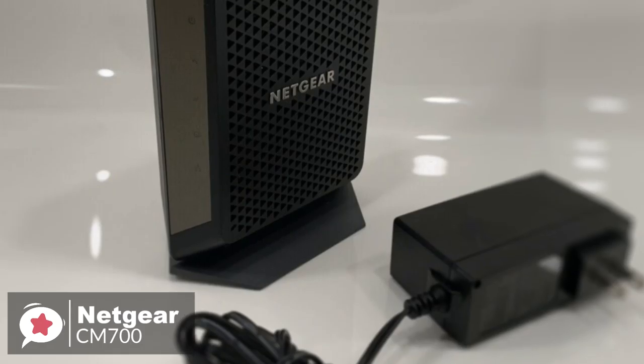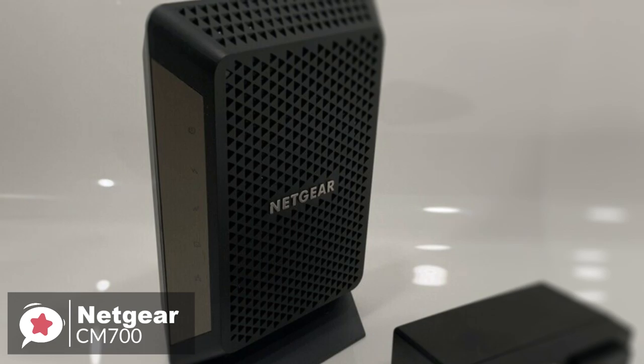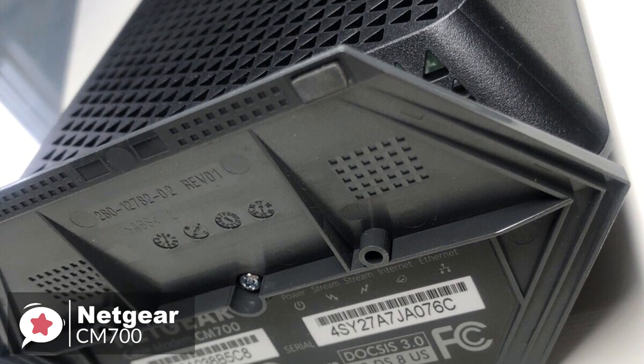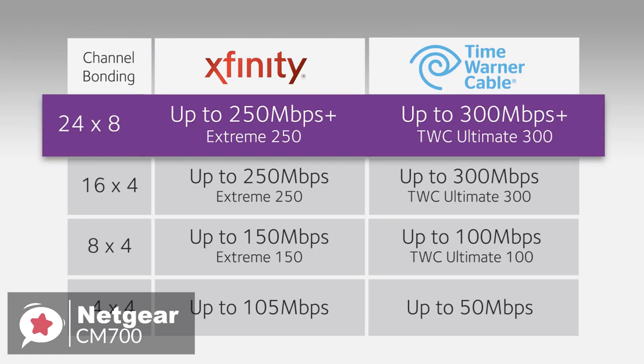On to performance, the maximum download speed the CM700 supports is 1.4 gigabits per second, which converts to 175 megabytes per second. This is incredibly fast, and if your ISP supports it, you can download 4K movies and videos almost instantly — not to mention streaming.